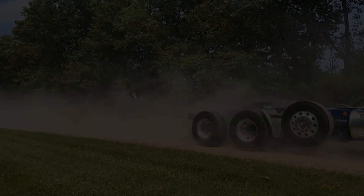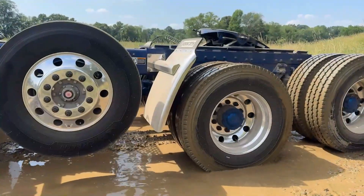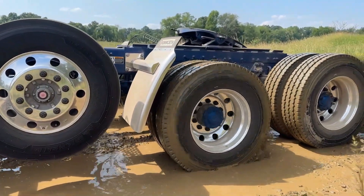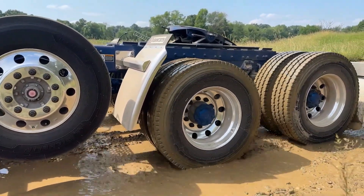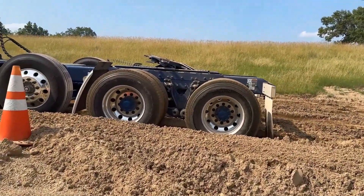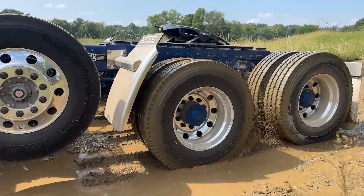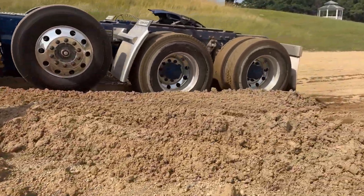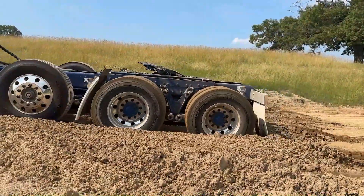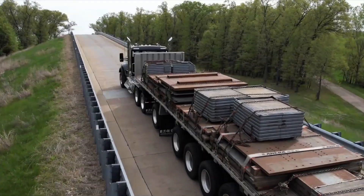Driver comfort and efficiency are enhanced with a column-mounted stalk combining gear selection and engine brake control for intuitive operation. A maintenance-free clutch design and extended service intervals further reduce downtime and operating costs. Overall, the Kenworth PAR TX18 and TX18 PRO provide a robust, adaptable, and efficient transmission solution, built to thrive in the toughest trucking environments.